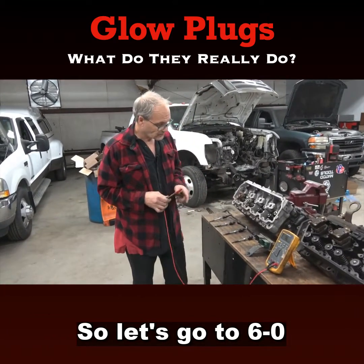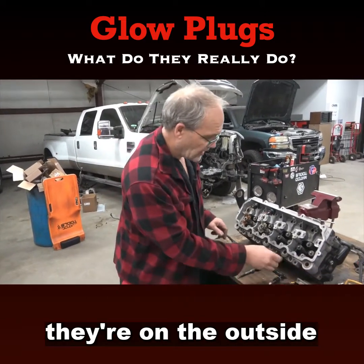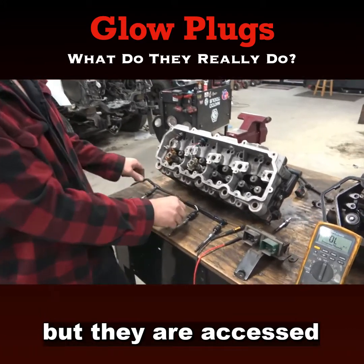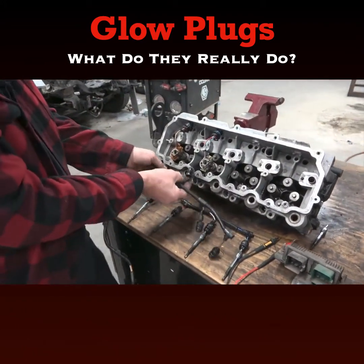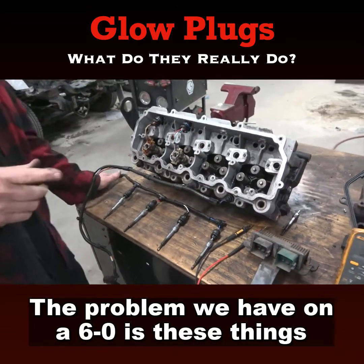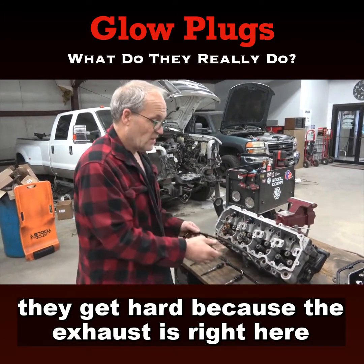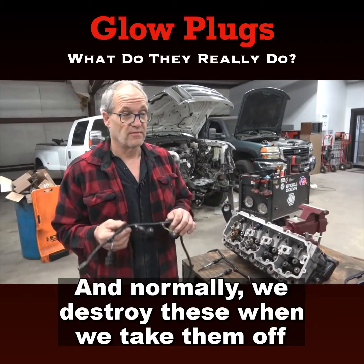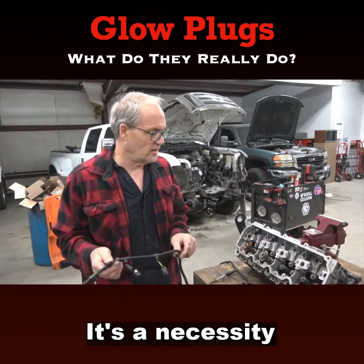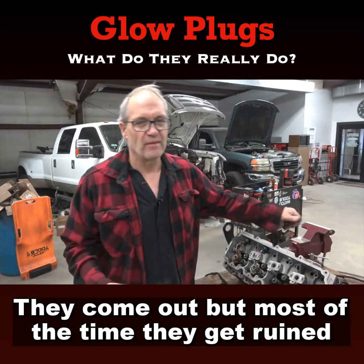So let's go to the 6.0 — same deal, we check them the same way. But on a 6.0, they're on the outside. Here's the head and rocker box assembly; we've got a couple of injectors in there. They are accessed through these wire terminals that plug in like so. The problem we have on a 6.0 is these O-rings get really brittle and hard because the exhaust is right there. Normally we destroy these when we take them off. So if you see your bill and think they ruined the wire harnesses — it's a necessity. Just plan on putting wire harnesses in when you do glow plugs. Once in a while we get lucky and they come out fine, but most of the time they get ruined.